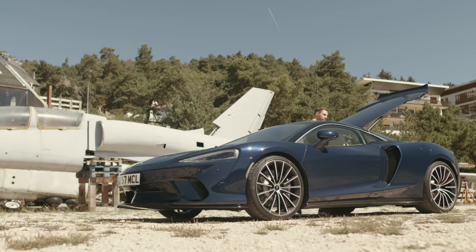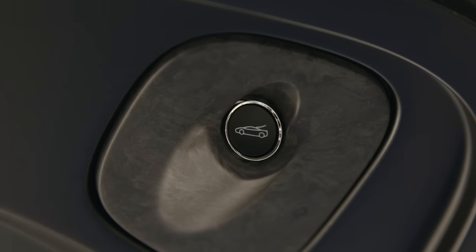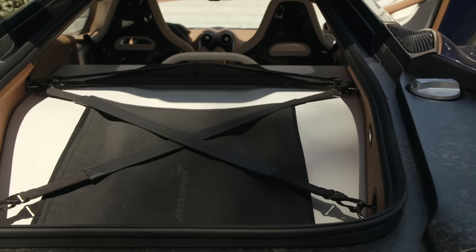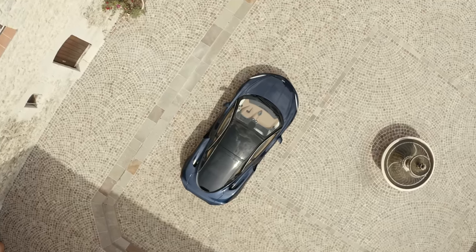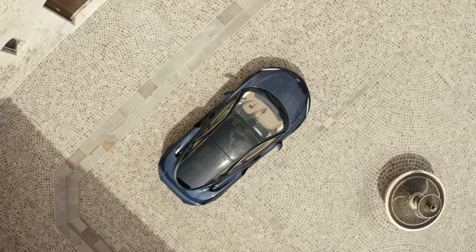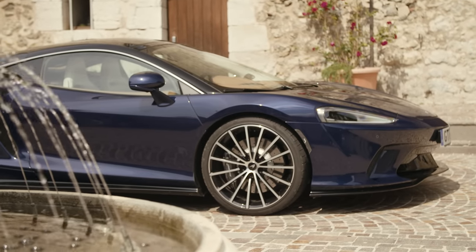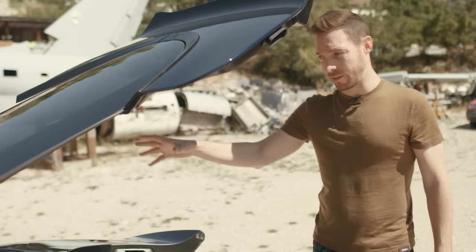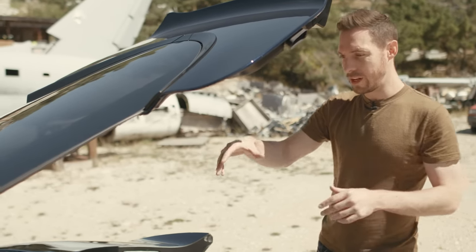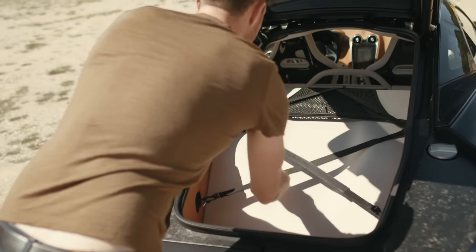In total the GT offers 570 liters of storage space between its two compartments — 150 more than a 570GT. Airflow runs between the engine bay and the rear compartment to stop your luggage getting hot. McLaren says you'll fit two pairs of skis in that compartment, or a full set of golf clubs. The GT is 20 centimeters longer than a Sport Series McLaren, which is where that extra luggage space comes from — it's a big and really useful load space, just a slightly odd shape.